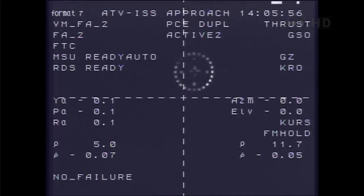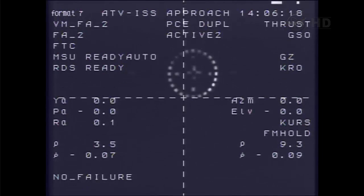0.06 and closing. Four meters, target in the center, 0.07. Systems nominal. Approaching the ground hands-off point. Three meters by the ruler, target in the center, 0.06 and closing. Systems nominal.